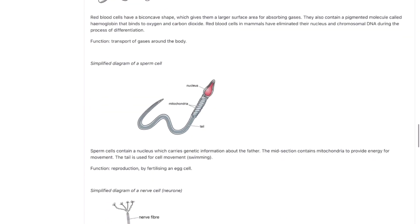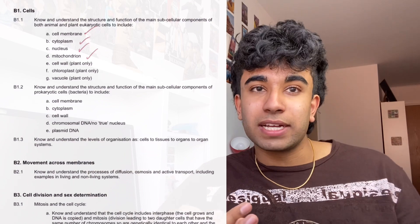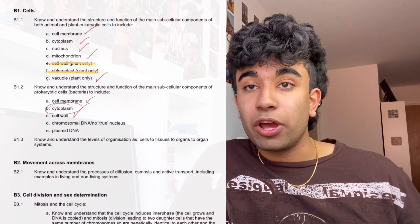I'd also recommend using the BMAT specification — print it out and go through it point by point. You'll probably know the majority already from your A levels, so highlight the parts you're unsure of. I also used my old GCSE CGP revision guides and practice books occasionally for difficult topics. Additionally, I frequently watched YouTube videos, especially by the channel Free Science Lessons, which I used in my GCSEs and found very concise and relevant to BMAT content.